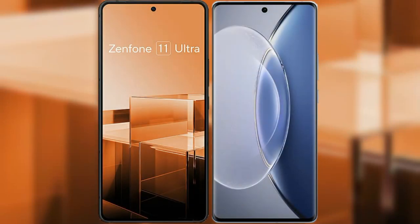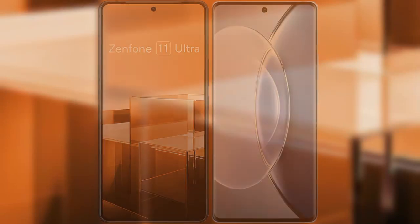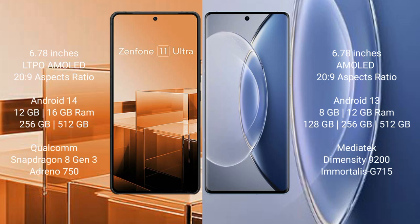I will compare the new Asus Zenfone 11 Ultra with Vivo X90. The Asus Zenfone 11 Ultra comes with a 6.78-inch LTPO AMOLED display at 6.28:9 aspect ratio. The Vivo X90 also comes with a 6.78-inch AMOLED display at 6.28:9 aspect ratio.